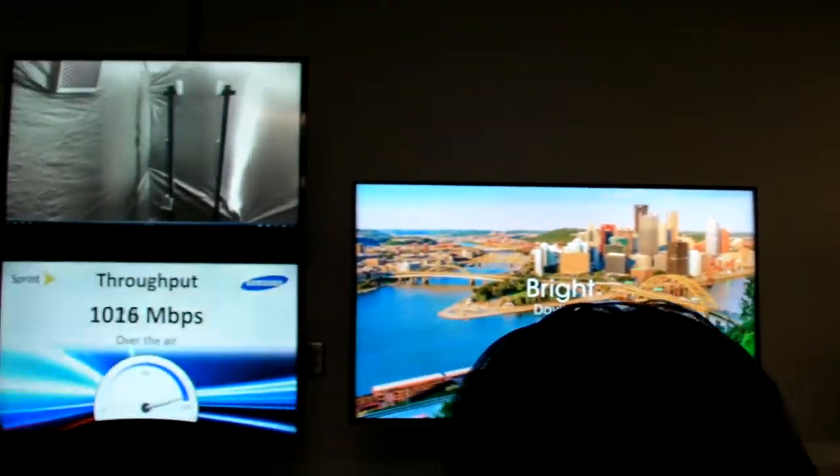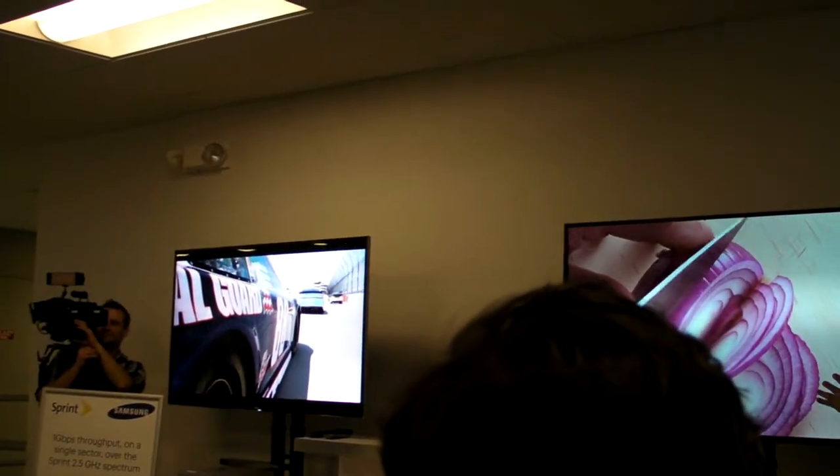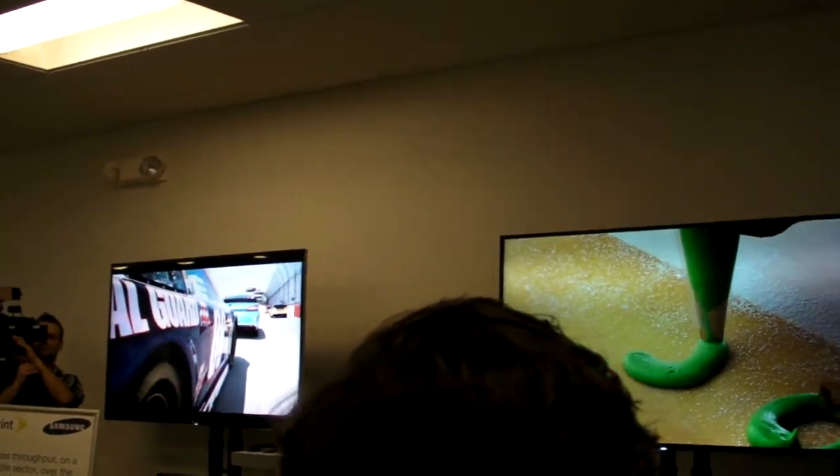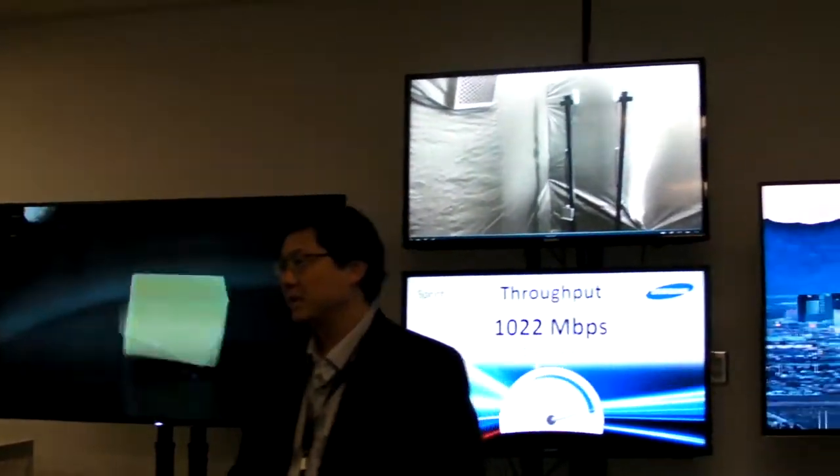I caution you that you may want to go home and buy a new TV after you see this, because the quality is amazing. This is my favorite one with food, and you can see how rich and crisp the images are even after we have transmitted it over the air.